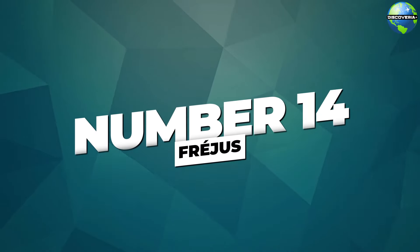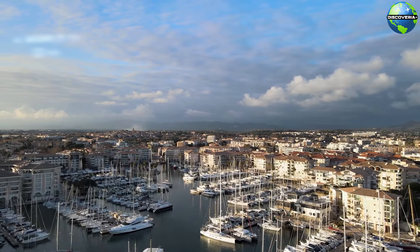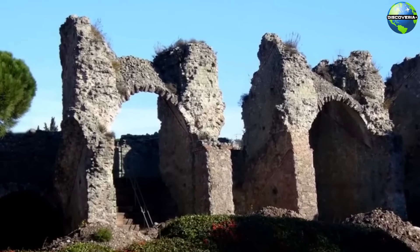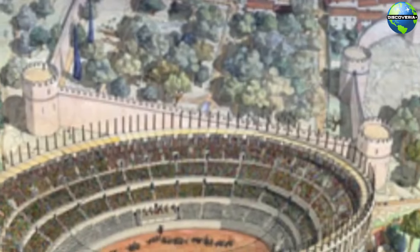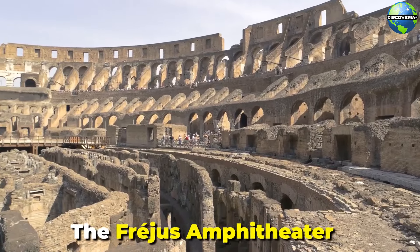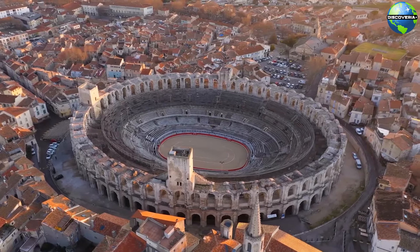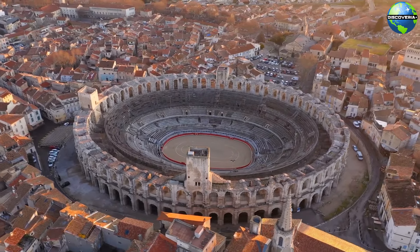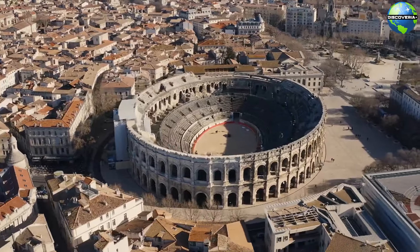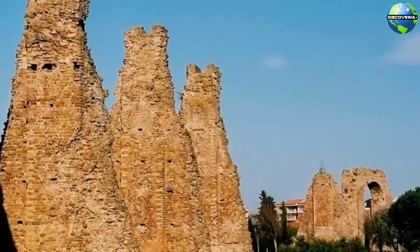Number 14: Fréjus. Fréjus, a historic town with a rich Roman heritage, is our next destination. One of the main attractions in Fréjus is its impressive Roman ruins, which include an amphitheater, aqueduct, and ancient walls. The Fréjus amphitheater, dating back to the 1st century AD, is one of the best preserved in the region and once hosted gladiatorial games and other public spectacles. Exploring the Roman ruins provides a fascinating insight into the town's ancient history and its significance during the Roman Empire.